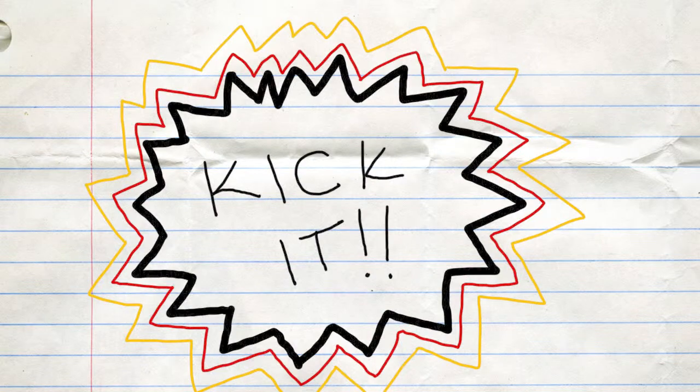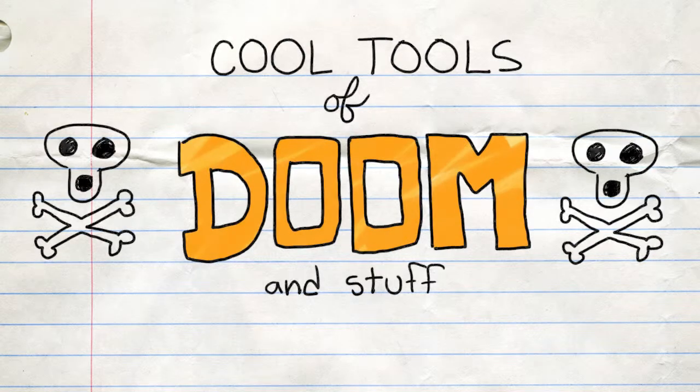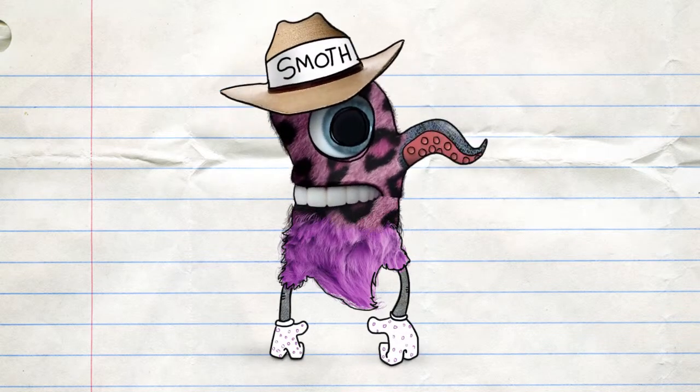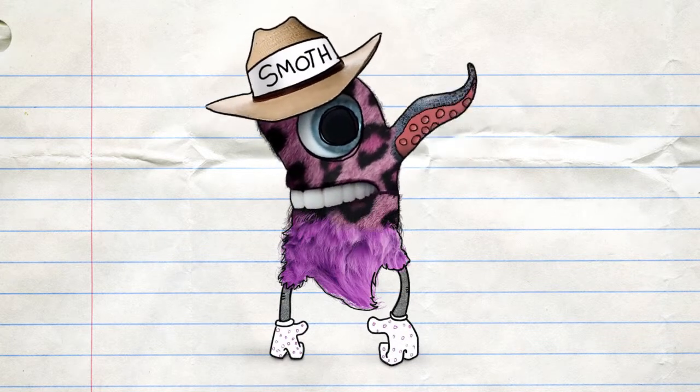Like a half-inch intravenous Dunkin' Donuts French Vanilla Latte into your hairy lower back. I'm Josh, and I'm Adam. Welcome to the Salismat Cool Tools of Doom and Stuff, brought to you by a trio of throatless honey badgers singing Garth Brooks' greatest hits.